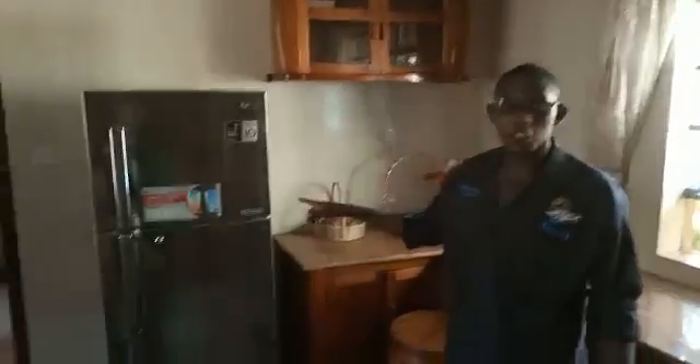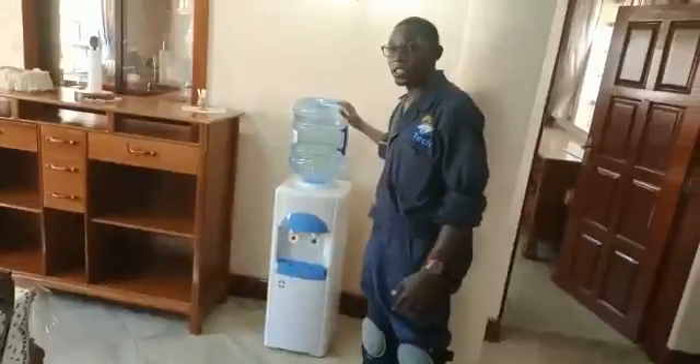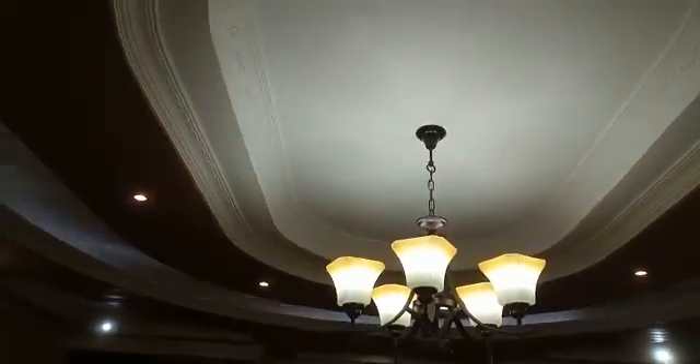This system powers all the lights in this house, including this freezer, this fridge, this microwave, a water dispenser, this TV, and this audio system. All these lights are running on the same system, plus many more lights upstairs in the bedroom.